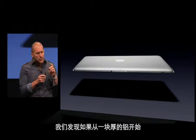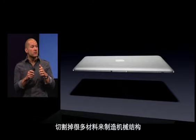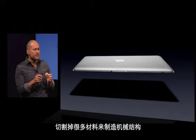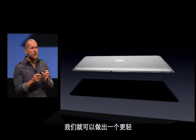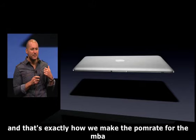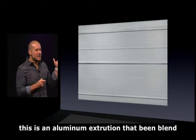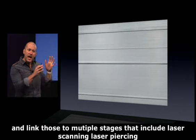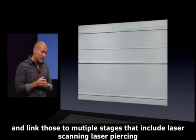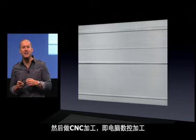Rather than start with a very thin piece of aluminum and then add multiple parts of internal structure, we discovered that if we started with a thick piece of aluminum and actually removed material to create mechanical features in the structure, we could make a much lighter but, importantly, much stronger part. That's exactly how we make the palm rest for the MacBook Air — from this solid piece of aluminum. It's an aluminum extrusion that's been blanked and then goes through multiple stages including laser scanning, laser piercing, and CNC machining — computer numerically controlled machining.